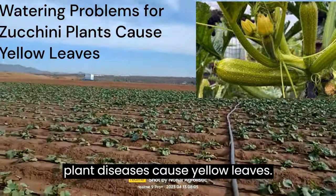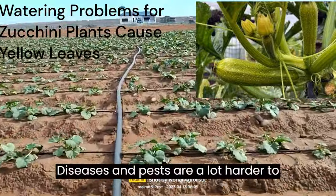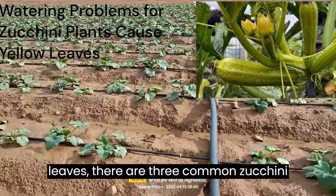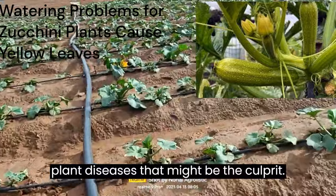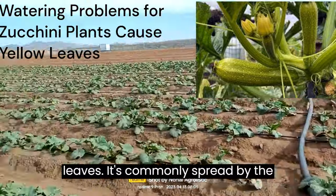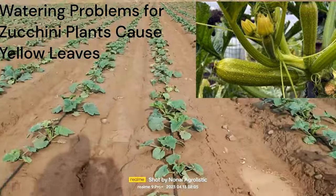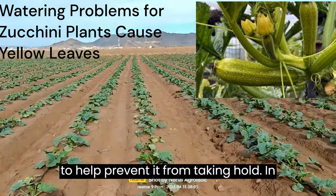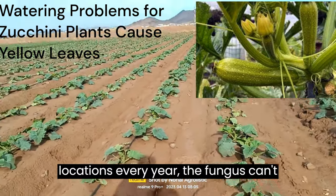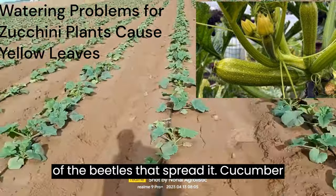Zucchini plant diseases cause yellow leaves. As any gardener knows, diseases can also cause zucchini leaves to turn yellow. Diseases and pests are harder to fight than other issues, but they can still be managed or prevented. There are three common zucchini plant diseases that might be the culprit. Fusarium wilt is a fungal disease that causes yellowing of zucchini plant leaves. It's commonly spread by the cucumber beetle but can also spread through air or water. Like most fungal diseases, it thrives on moisture. Avoid overwatering to help prevent it. Crop rotation also helps — if you change locations every year, the fungus can't take hold again. You can also try attracting ladybugs or parasitic wasps to take care of the beetles that spread it.